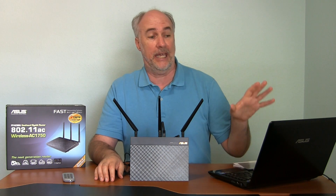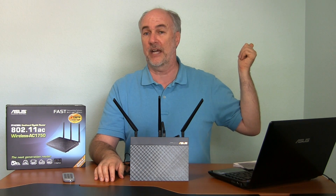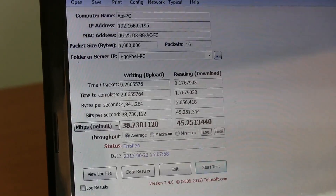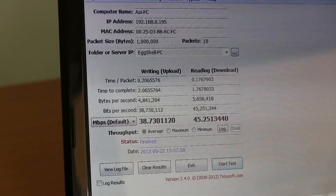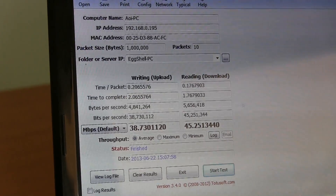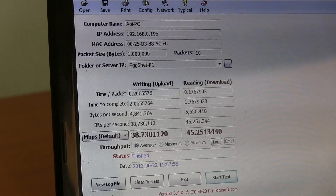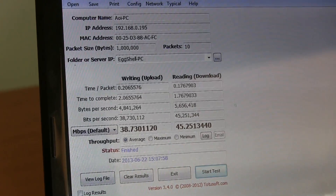I have a program called LAN Speed Test, supposedly the best program for measuring network speed. The router is in the far corner of the house and a desktop computer plugged directly into it runs the server version of the program. It transfers a file across the network wirelessly so we can measure throughput both ways. Here are the baseline results with the old router: write speed is 38 megabit per second and read is 45 megabit per second — so uploading at 38 and downloading at 45 megabits per second.